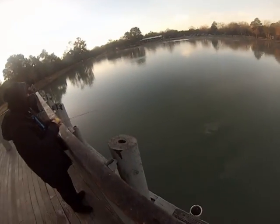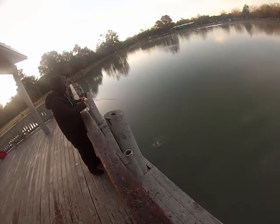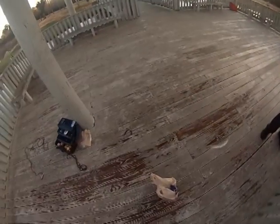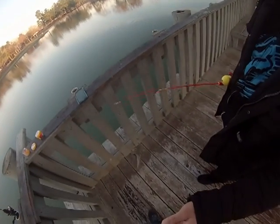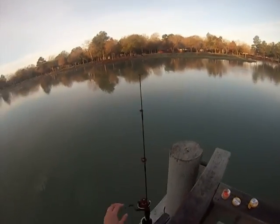This is me and my brother just fishing and having fun at Mary Jo. Get hooked! You got them? Yeah, got them!